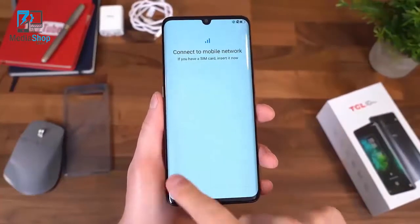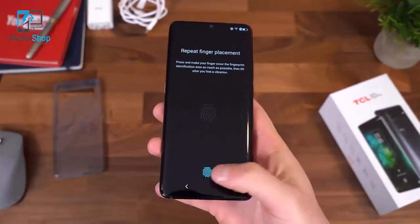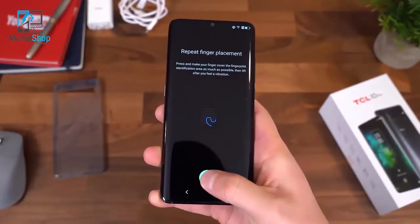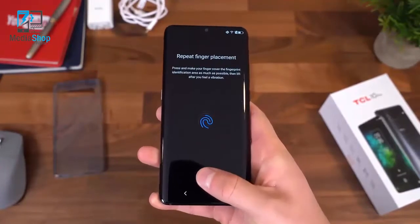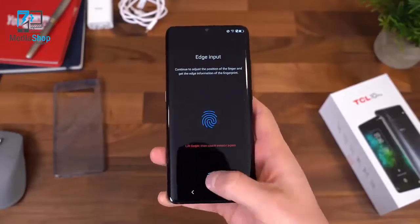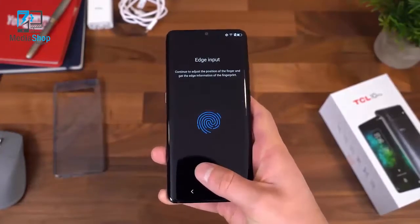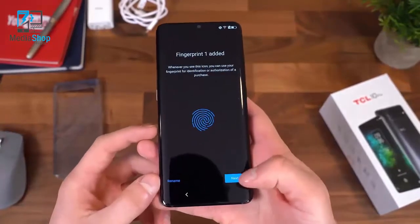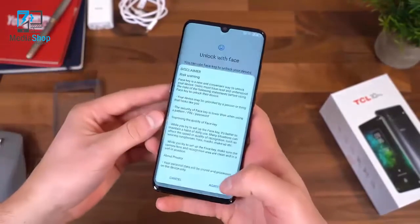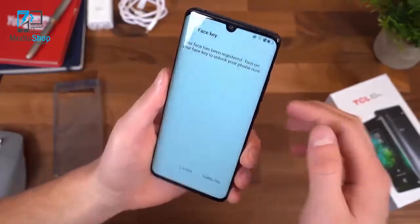Let's skip through the startup process and I'll talk about anything noteworthy. The 10 Pro does have an in-display fingerprint scanner, so let's go ahead and set that up — just set your finger on where the fingerprint sensor is, then lift it up. Fingerprint added; we can rename it if we'd like. You can also unlock with your face, so let's go ahead and do that. Your face has been registered.